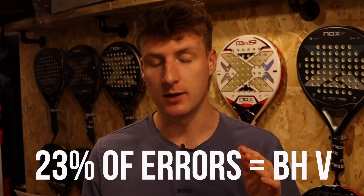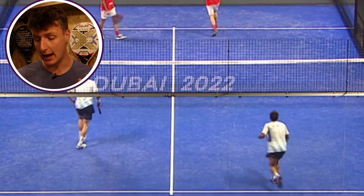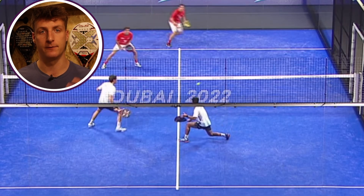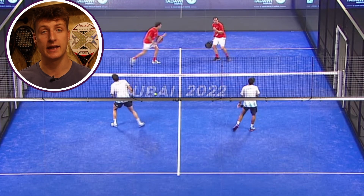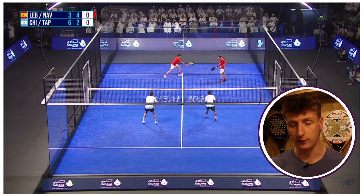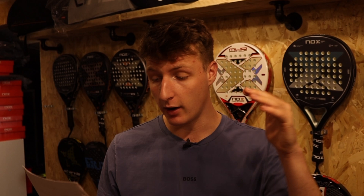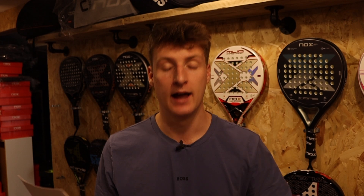Now we'll look at the mistakes in the men's game, which is really interesting. Out of all the mistakes made in the men's professional game, the backhand volley took up 23% of them - so nearly one in four mistakes came from a backhand volley. I think this is because the backhand volley gets targeted a lot, as it's not the most effective for a winner with only 8% of all winners coming from it, yet it has a high chance of a mistake at 23%. The backhand volley is clearly targeted by the professional players. The forehand volley takes up 11% of all mistakes - so 17% of winners but only 11% of mistakes, whereas the backhand volley takes up only 8% of winners but 23% of mistakes.